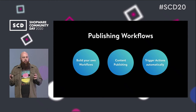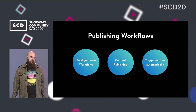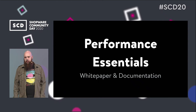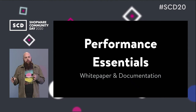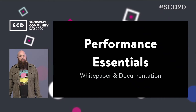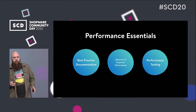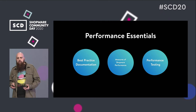To summarize publishing workflows: you will be able to build your own workflows inside our software, mainly for content publishing, and you can trigger actions automatically. The second planned item is performance essentials. We received a lot of feedback about performance, so we want to make sure the experience gathered from projects is accessible to our community. This will include a best practice documentation on how to cluster Shopware and a performance documentation for Shopware.